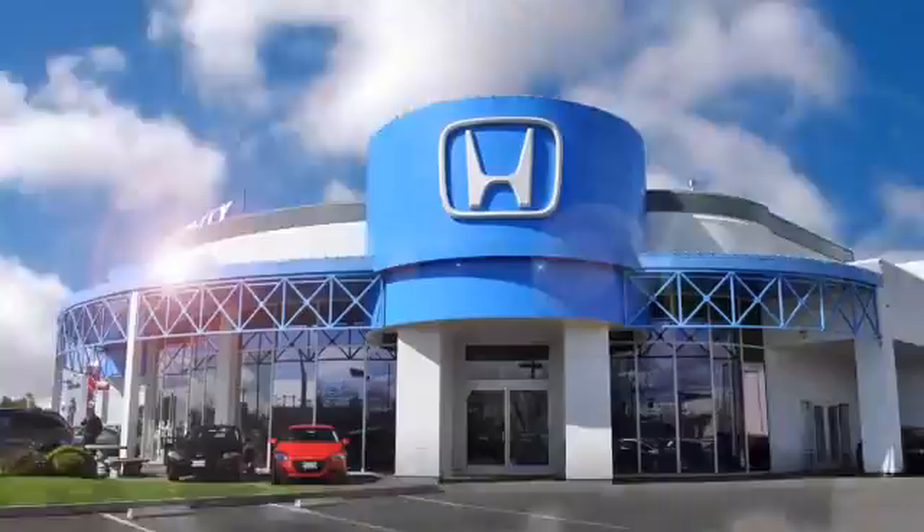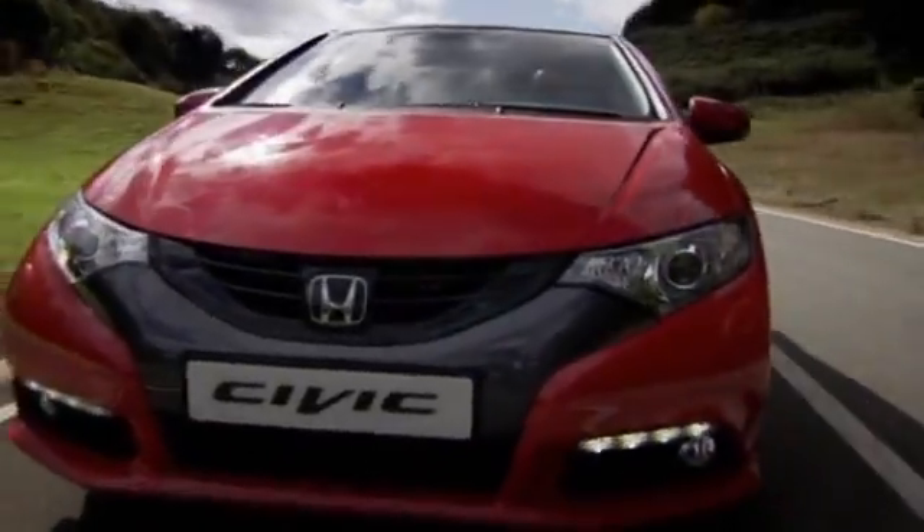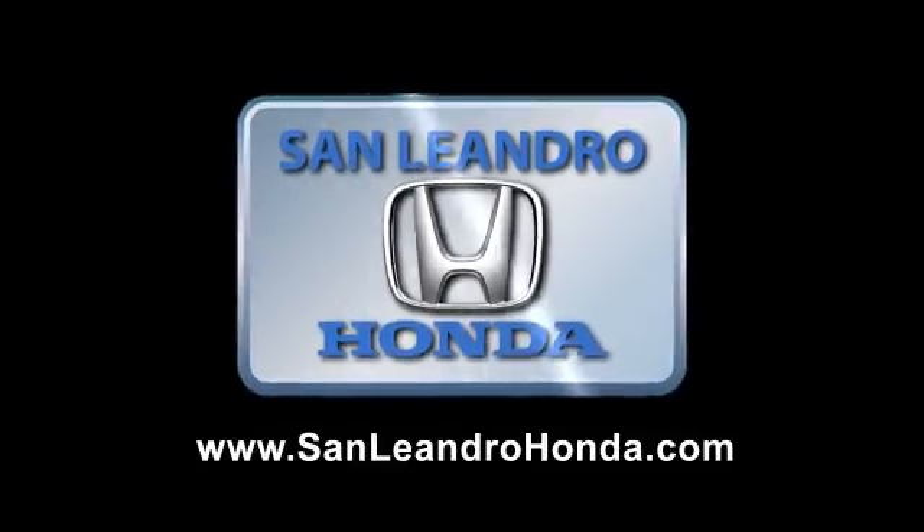The deals were so great during last year's Bay Area Year End Clearance Sale that we sold out of our cars in seven days. This year the deals are even better. Everyone who buys a vehicle at San Leandro Honda gets a great deal at a fantastic price. You still have time, so hurry in today.